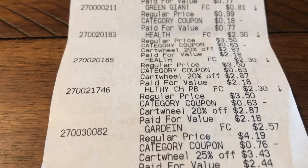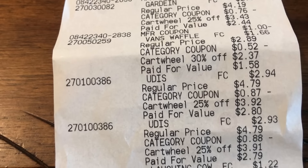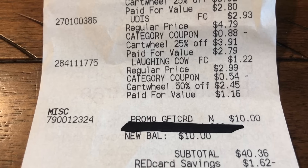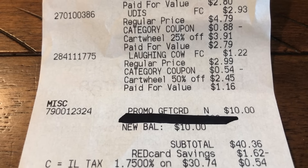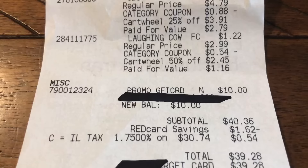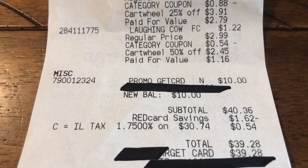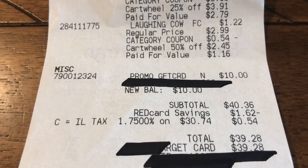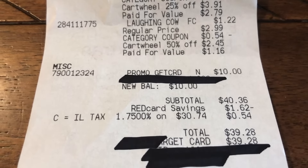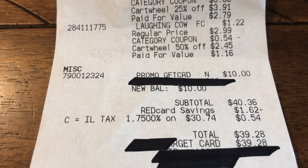Give them that coupon first — that way it will issue your $10 Target gift card. In total, everything here was $55.25. I did get issued my $10 Target gift card. My subtotal was $40.36. I paid with a Red Card, saving 5%, which was $1.62 — those savings do add up. So my total was $39.28. I got back a $10 Target gift card, making it $29.28. And then I had $5 in rebates: $3 for the bread from Saving Star, and $2 for the cereal from Ibotta. Vital cost is $24.98 for over $55 worth of food — that is over a 55% savings.